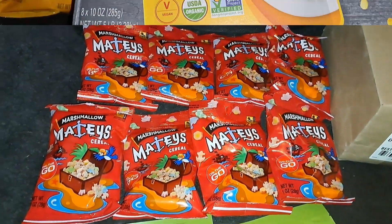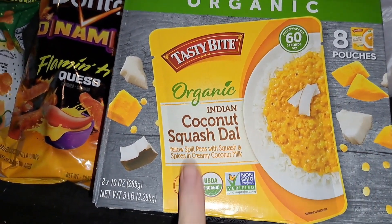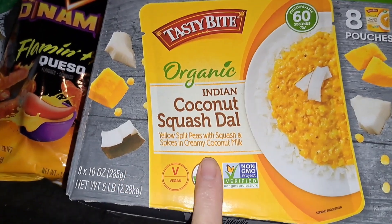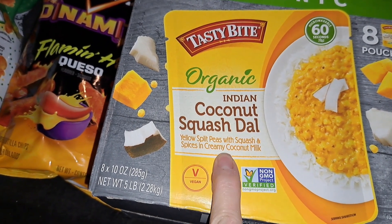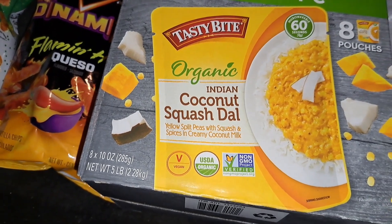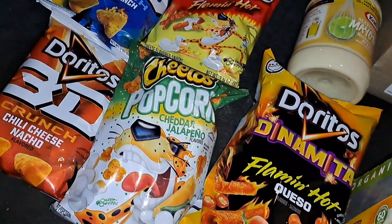We also got this box with 8 pouches of organic Indian coconut squash dal — yellow split peas with squash and spices and creamy coconut milk. That sounds really good to me, but maybe I'm just weird.